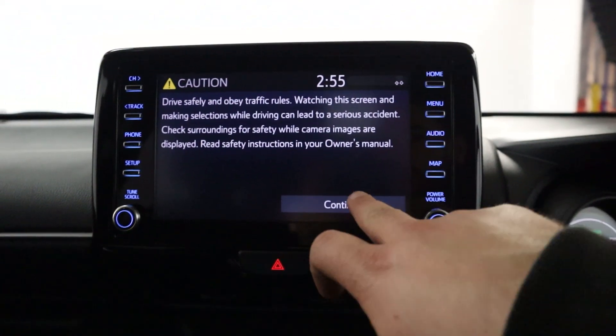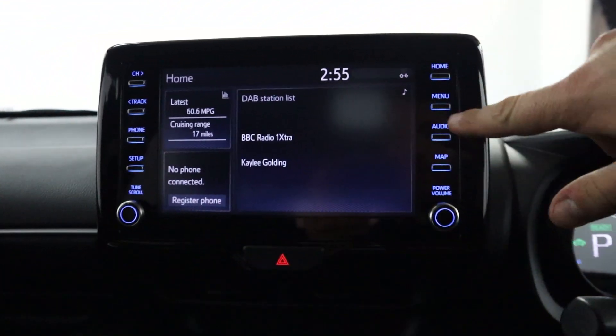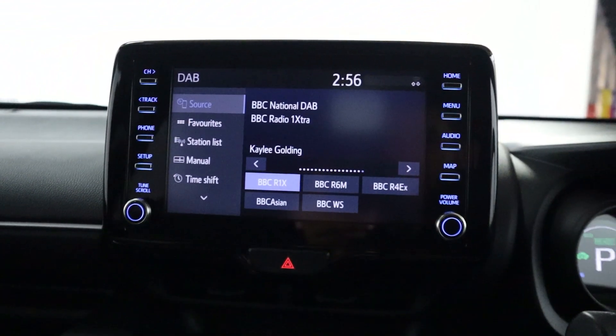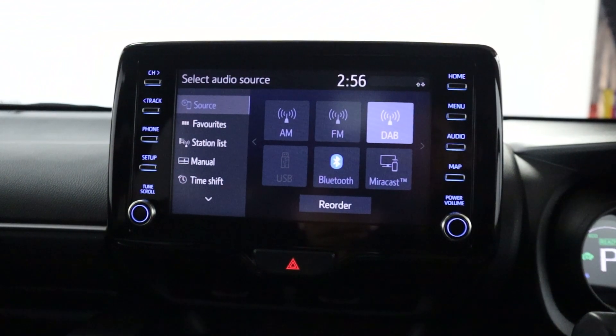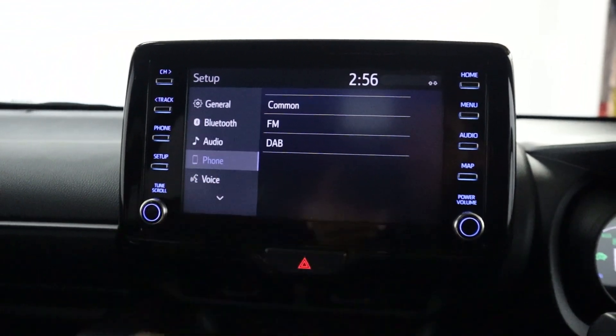In the centre there's a nice big touch screen featuring radio. You've also got different media sources including Bluetooth, USB, and mirror cast. There's also a Bluetooth connection for your phone for hands free.